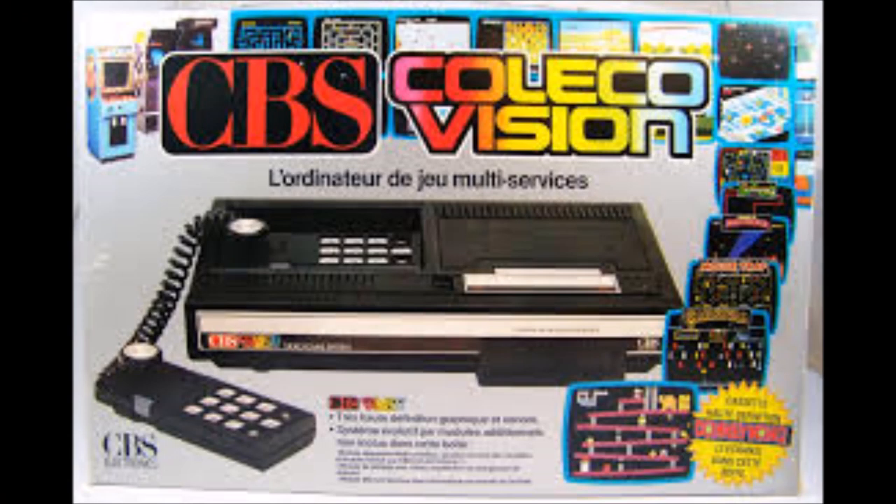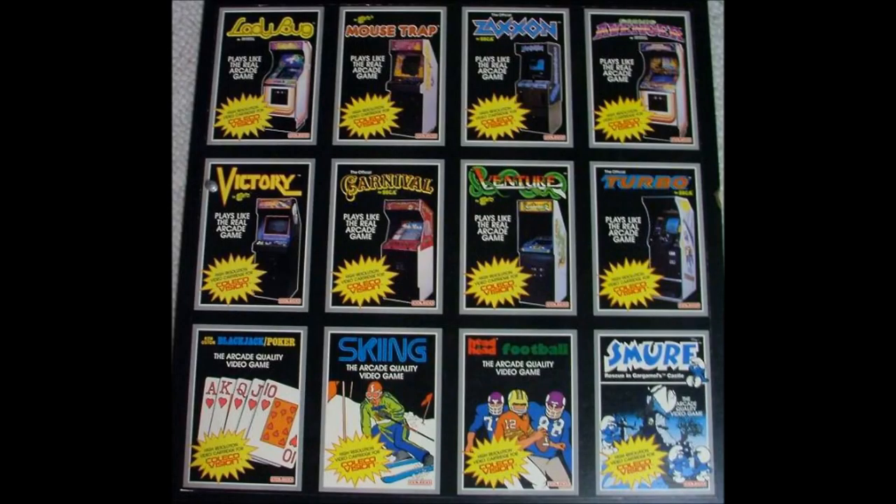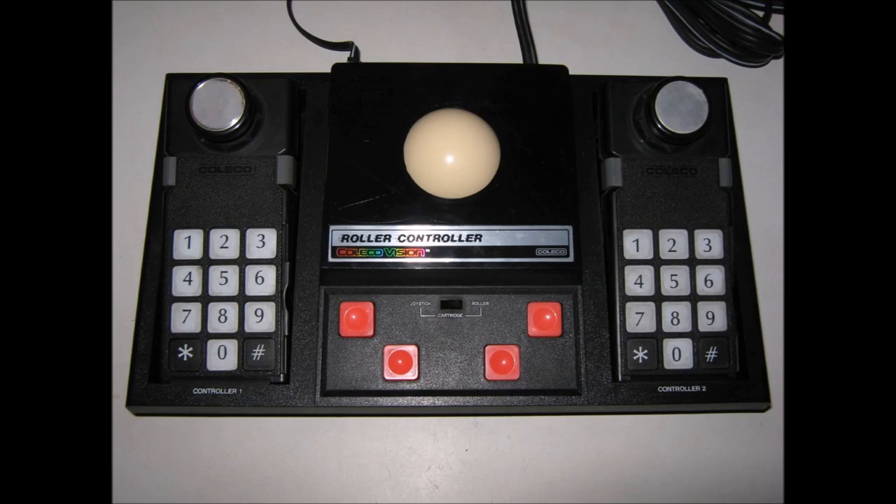Some people did use ColecoVision outside the USA. And check out ColecoVision's library of games — pretty advanced, and plays like the arcade games. Each of them. Pretty cool, huh? There's also a super action controller and a rolling controller.